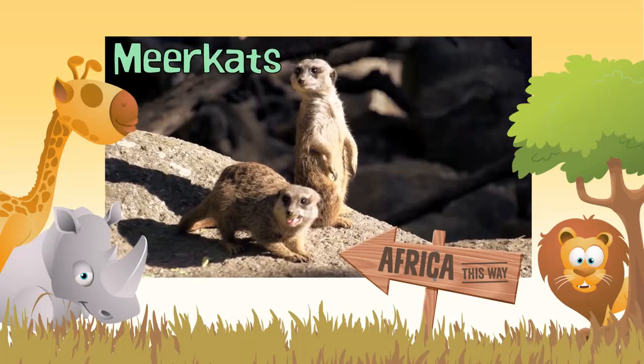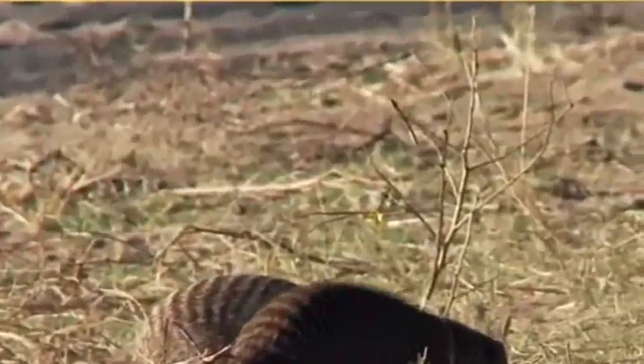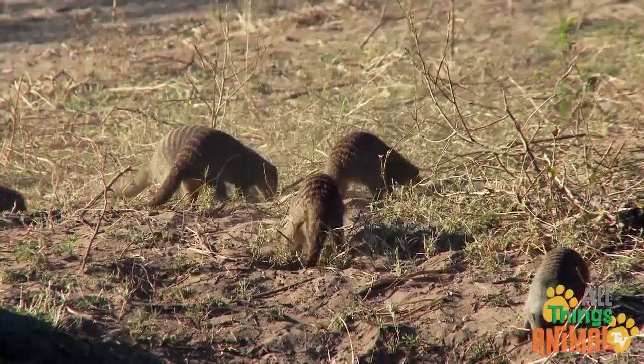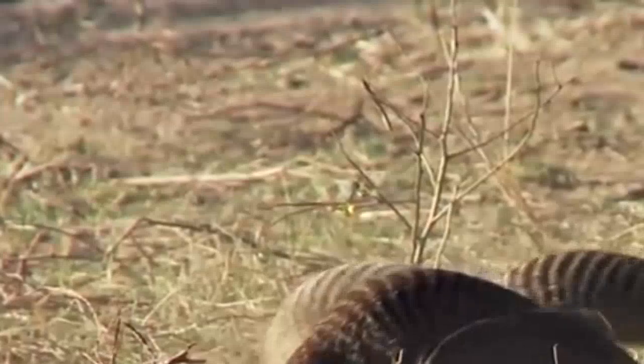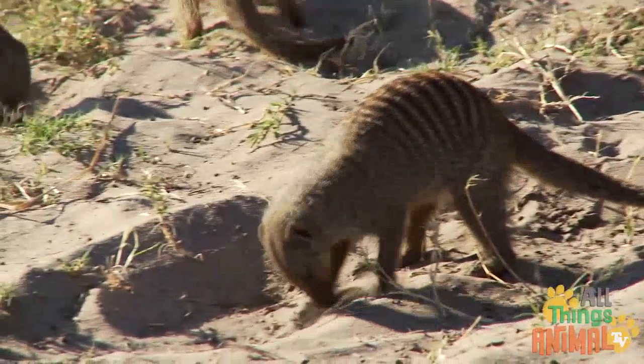Meerkats are small, squirrel-sized critters that come from the mongoose family. Cute, furry little meerkats have pointy brown noses, stripy backs, a long thin tail to help with standing, and dark brown patches around their binocular vision eyes.